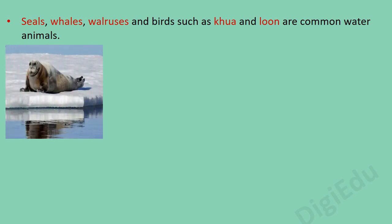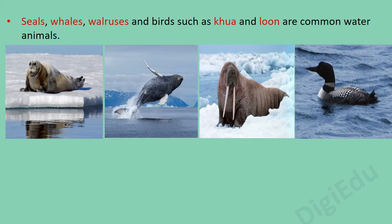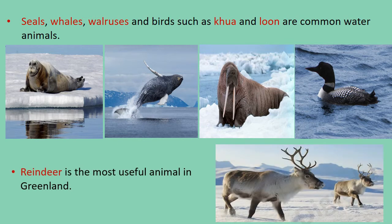Seals, whales, walruses, and birds such as kua and loon are common water animals. Reindeer is the most useful animal in Greenland.